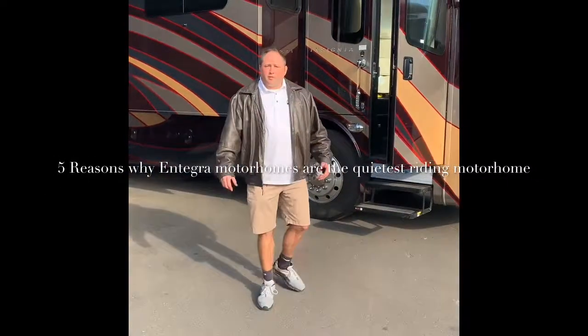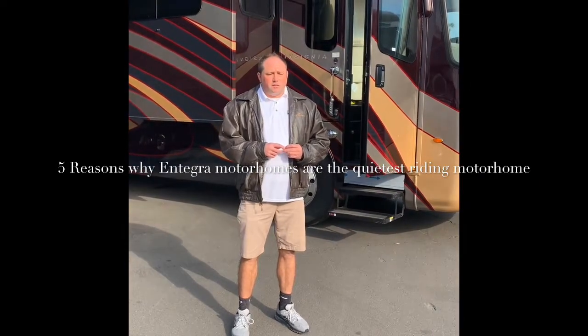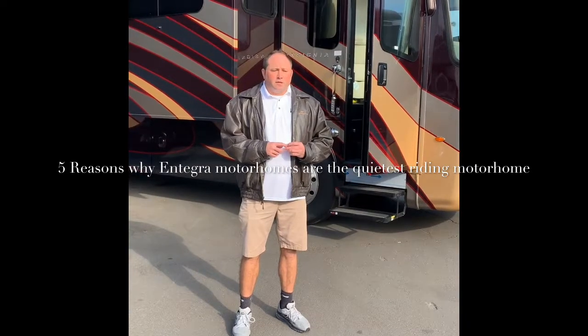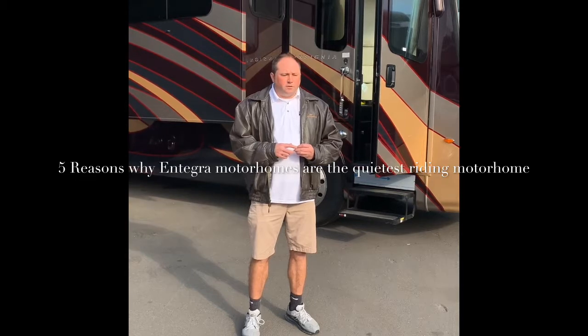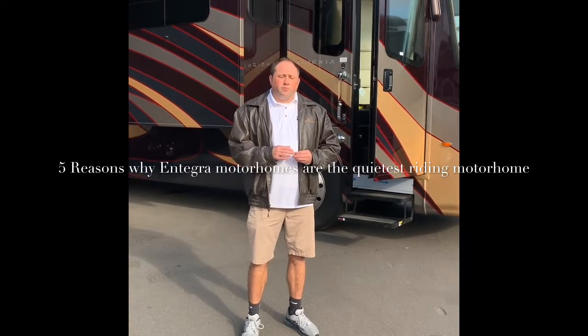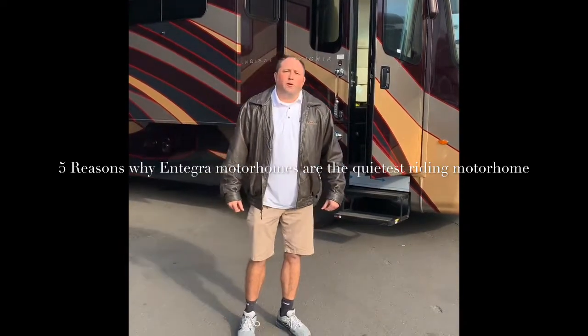Hey folks, my name is Jacob Harding from Dennis Dillon RV, the largest motorhome dealership west of the Mississippi, the largest dealership on the west coast. Today I'm here to talk to you about five reasons why the Integra motorhome is the quietest riding motorhome on the market today.